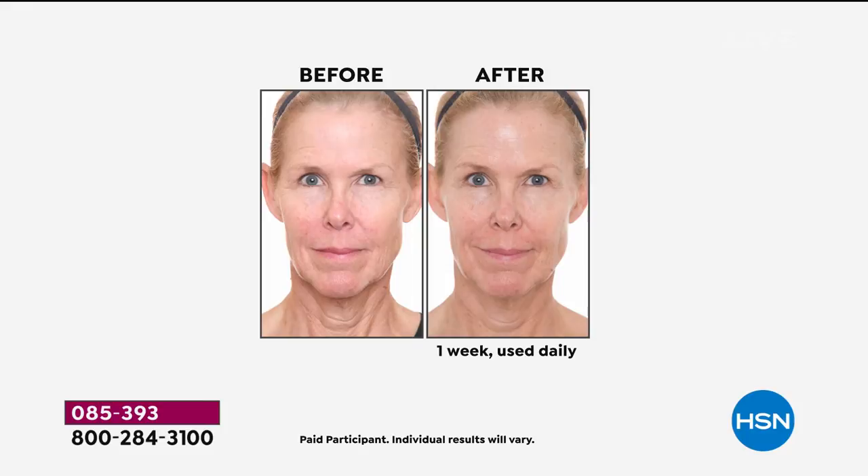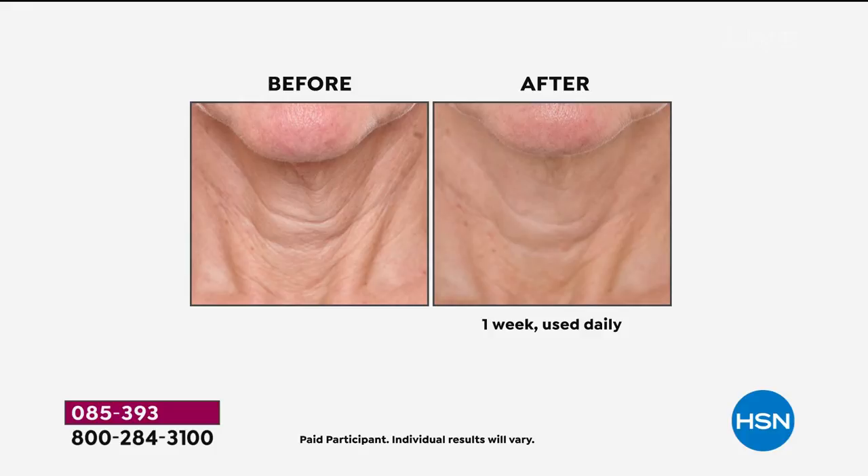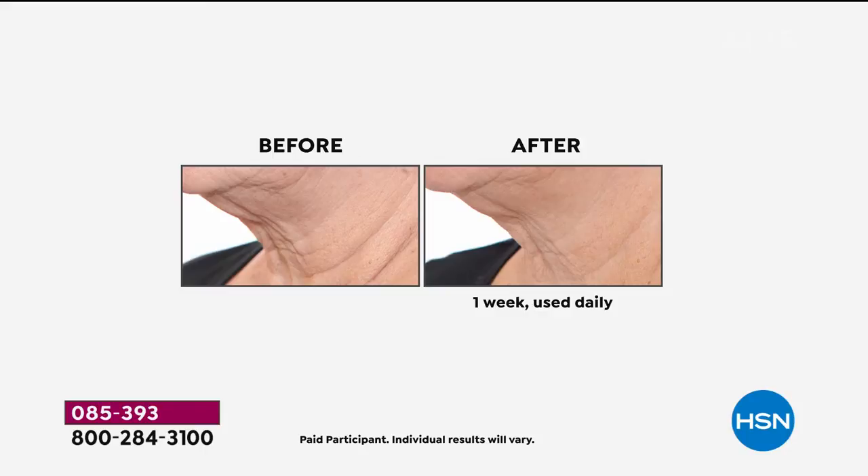It's so fun to see these amazing results, and so fun to talk about the best price we've ever offered on our number one top-selling neck cream in the history here at HSN. Even more importantly, worldwide today we're doubling the offer at this amazing value, with the opportunity for you to see results after one week.